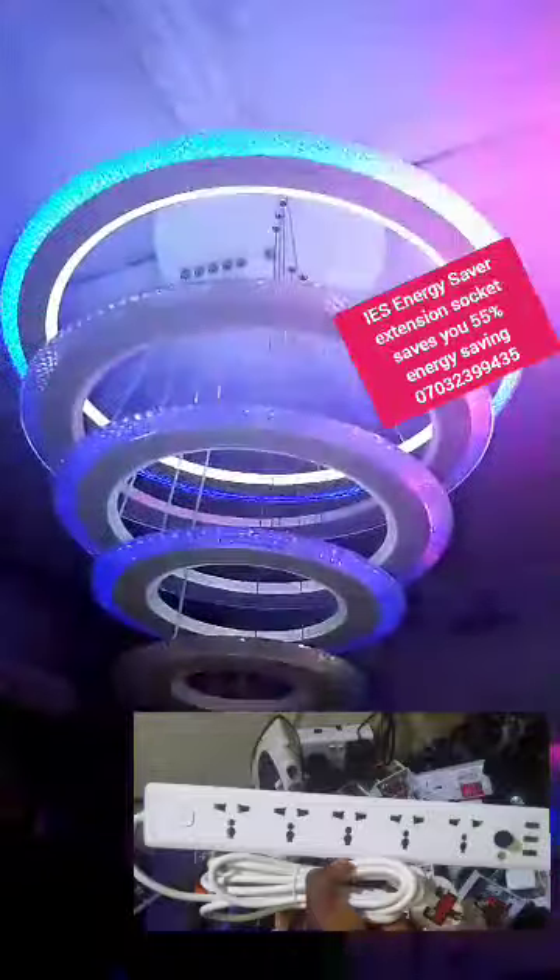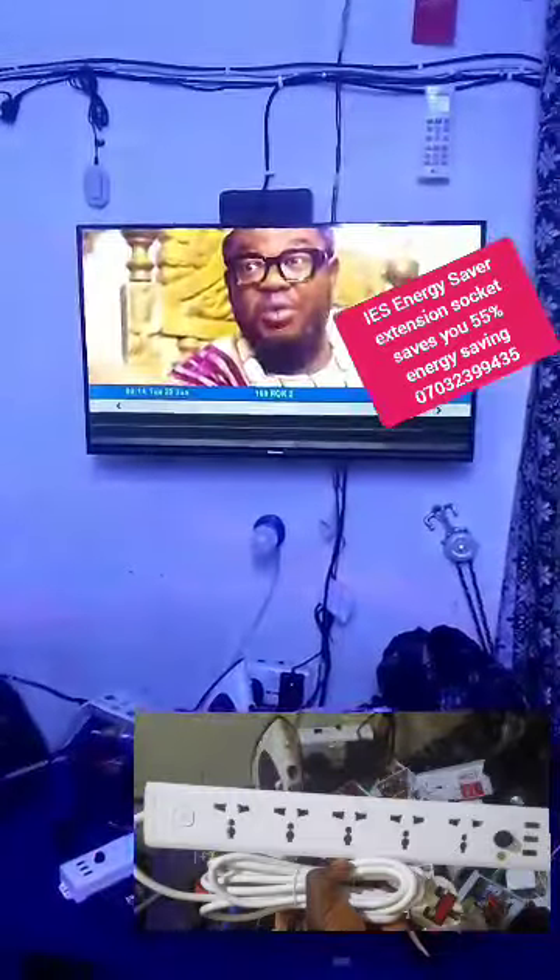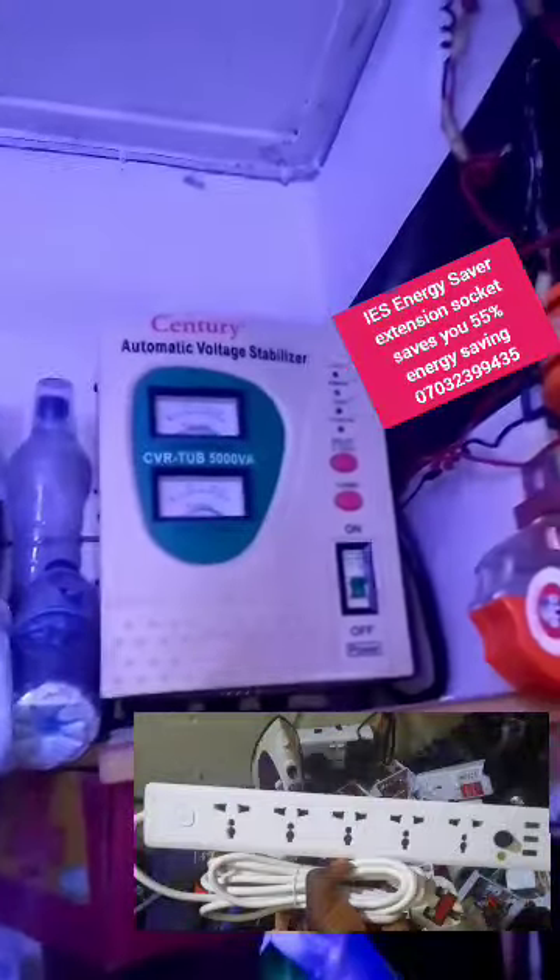I see my chandelier is on but it's low, the rotating lights, my fan — the generator cannot carry my air conditioner. My TV, you can see my TV is on, you can see my lights. There is no lights from NEPA, so what I'm using is a generator.